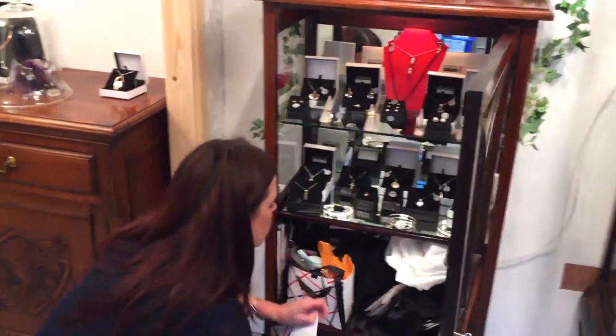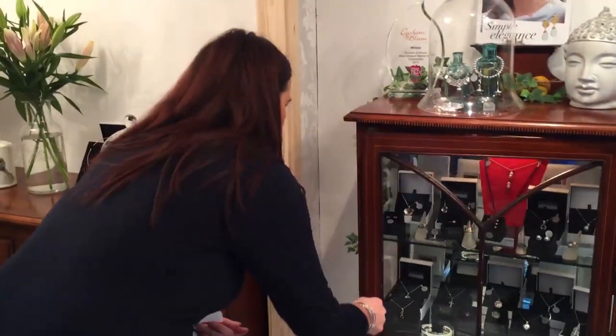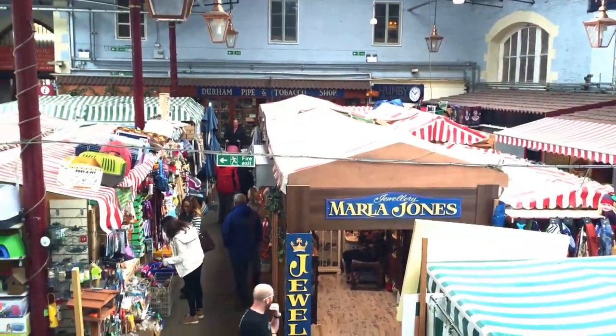Tell everyone there's a girl in the market — Marla Jones. Fabulous jewellery, fabulous prices, good quality, and nobody else has got that in Durham. That's one of the best things.